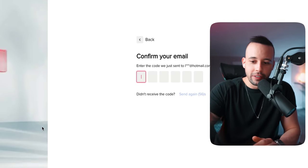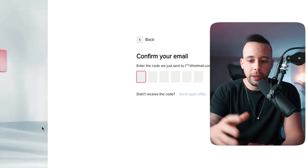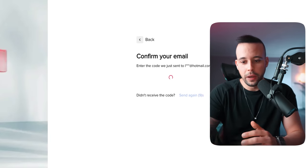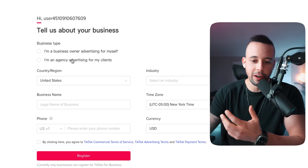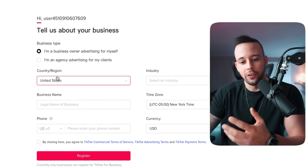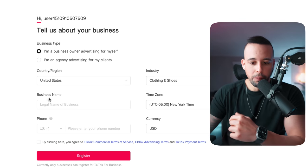Verification complete. Now it's going to send you a confirmation email. Go to your inbox — if you don't see it, check spam — and copy the code they gave you and paste it in. Now it's going to ask you for some information: what type of business are you? Select 'Business owner advertising for yourself.' Select your country, industry — I would select e-commerce and then clothing and shoes. Type in your legal business name — in my case it's Pro University. Add your phone number and currency, then click confirm and agree, then click register.